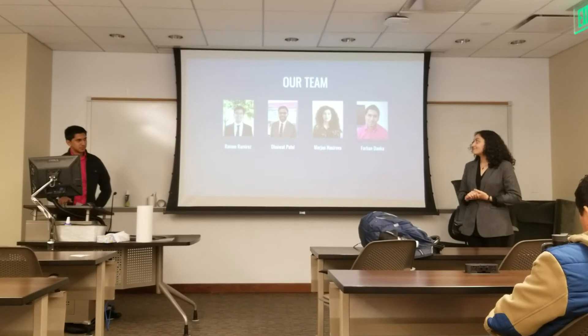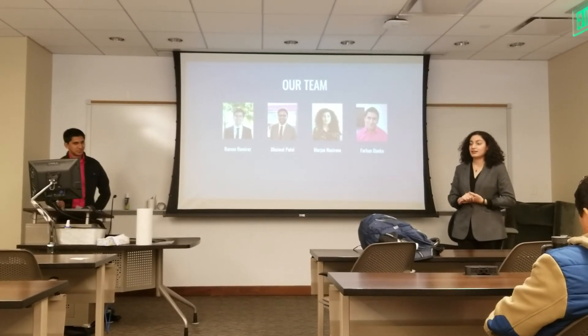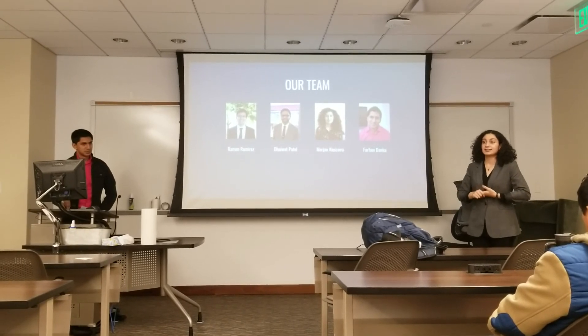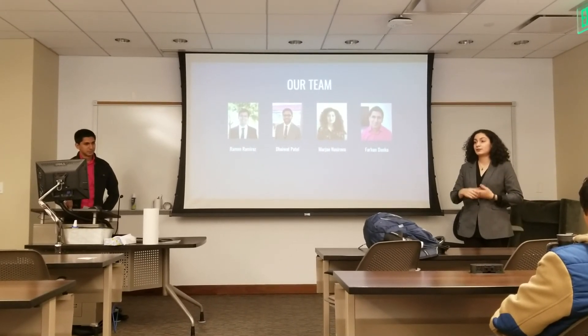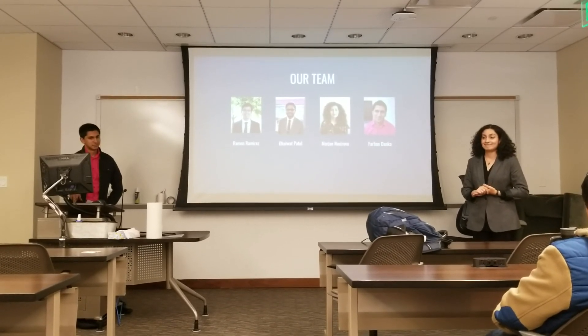We ask you to help us spread the word in order to maximize the potential of managers like Tanisha, to help feed children, and to leave no meal lost in transition. Thank you.